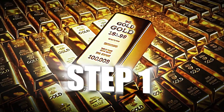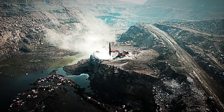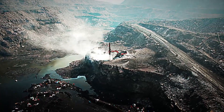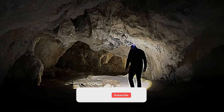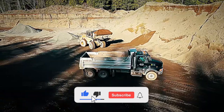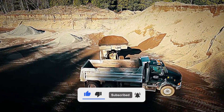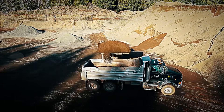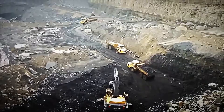Step 1: Gold Extraction. The journey of gold begins deep within the earth, specifically in the vast mines of Africa. This precious metal is trapped in rocks, mixed with other minerals, and can be hundreds of meters underground. Extracting it requires heavy machinery, advanced technology, and specialized equipment operating in extreme conditions. There are two primary methods of extraction: open-pit mining and underground mining.